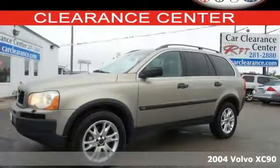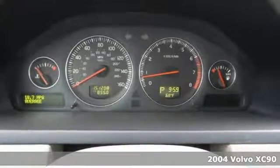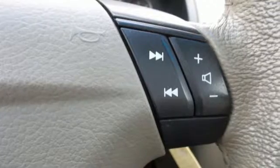It's a 2004 Volvo XC90. The Volvo XC90 has standard features including automatic climate control, keyless entry, lighted entry, roof rack, and power heated mirrors.